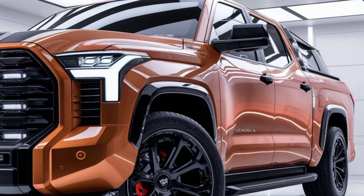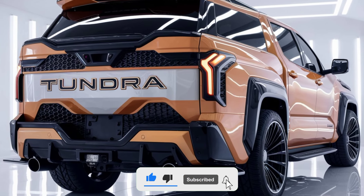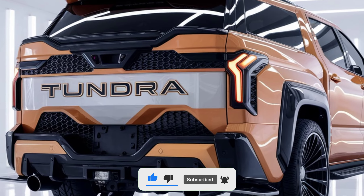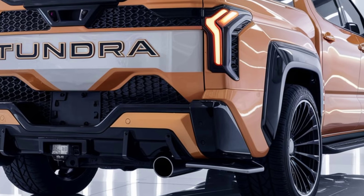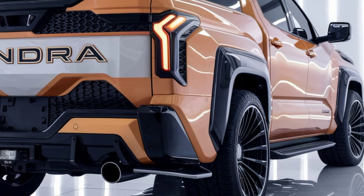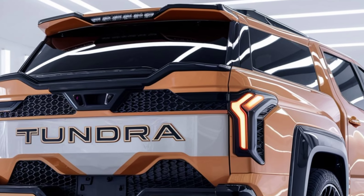The 2025 Toyota Tundra boasts a rugged and aggressive design featuring a bold front grille, sleek LED headlights, and muscular fenders. The truck is available in various trims, each offering unique styling elements including different designs and chrome accents.